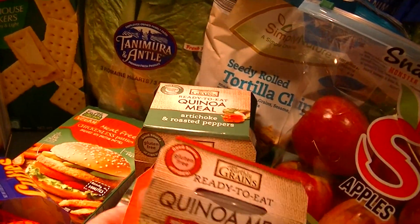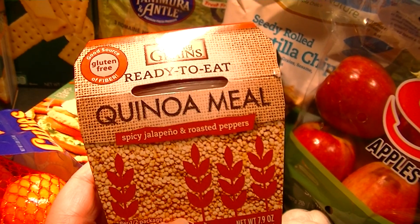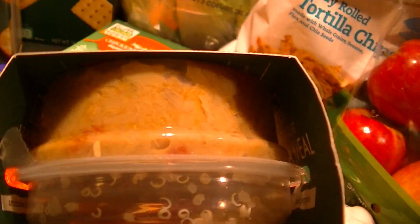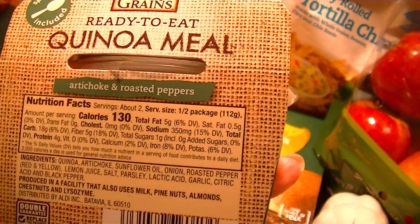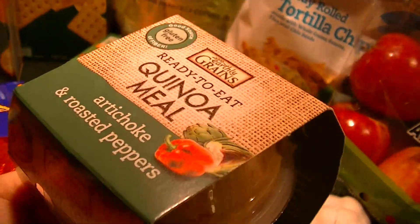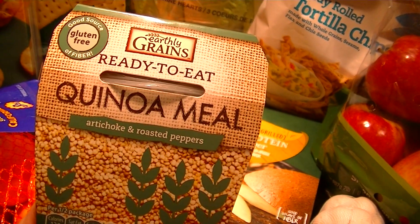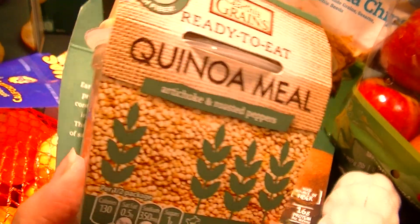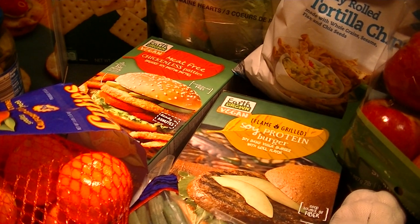These are new — they are ready-to-eat earthly grains, gluten-free. One is a spicy jalapeño and roasted pepper, and the other is artichoke and roasted pepper. You have a little cup with the seasoning and then the already cooked quinoa. It's 130 calories per half package, so 260 if you eat the entire thing. The other one is 120 per serving, so 240. I'm not sure if you warm it up or eat it cold, but I'm going to try these out.